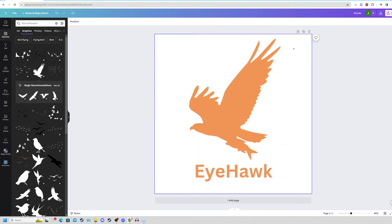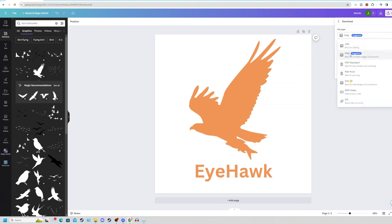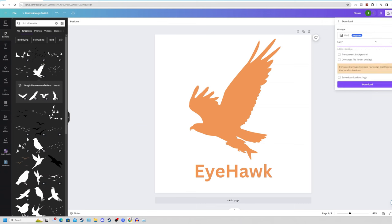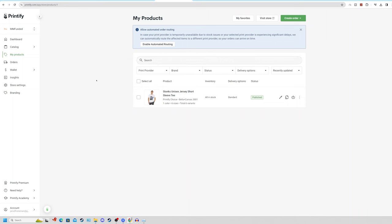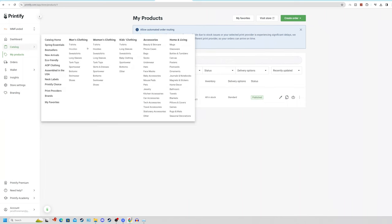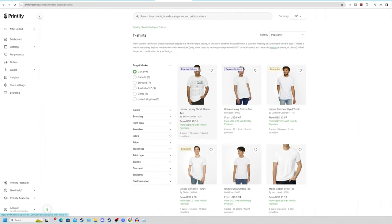Now we need to save this as a print-ready file. Simply click on the share button on the top right-hand side of your Canva design page, click on download, make sure you've got PNG selected, increase your size to the max size, and click on download. Sign into your Printify account, click on catalog, click on men's or women's clothing under t-shirts, and select your new design — whether that be a unisex jersey, short sleeve, or heavy cotton tee. I personally prefer the heavy cotton tee because it has a really low cost price of only $8, so there's decent room for a good profit margin.